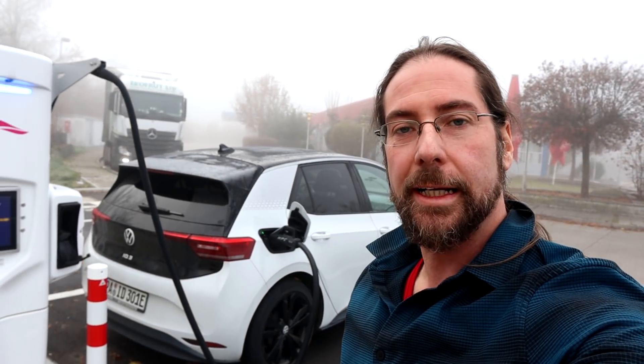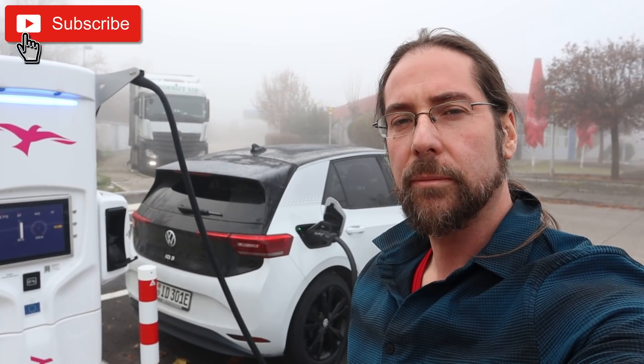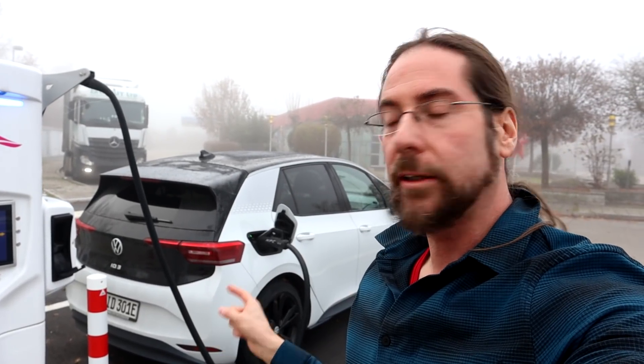Good morning everyone and thanks for hanging out with me. It's 8:30 a.m. on Saturday, I think November 21st. I'm taking Walter — that's the nickname for my ID.3 — for the winter range test.